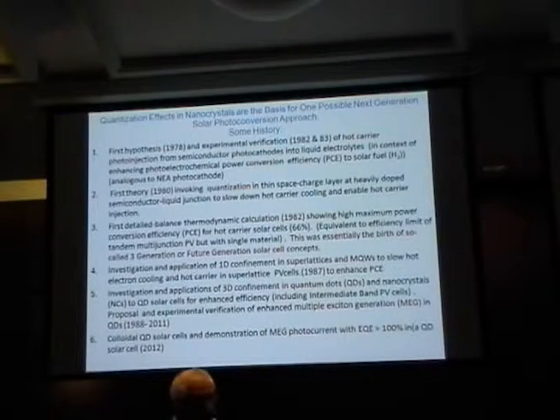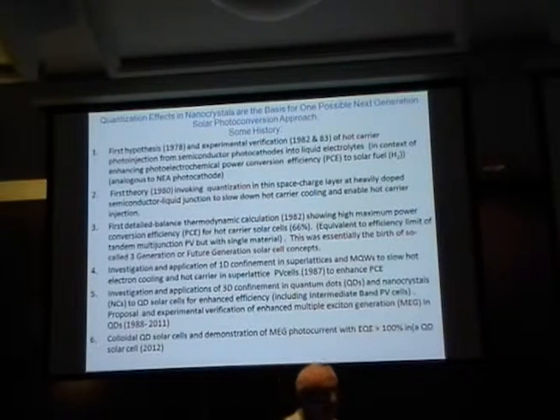I joined SERI in 1978 and had already worked on a field called photoelectrochemistry. Have you heard John Turner talk about water splitting? This is where photoelectrochemistry started in terms of applications to energy. It's a much older science field, developed by Professor Heinz Gerischer in Germany in the 60s — it was a study of the basic science of semiconductor-liquid interfaces and junctions formed between semiconductors and liquids.